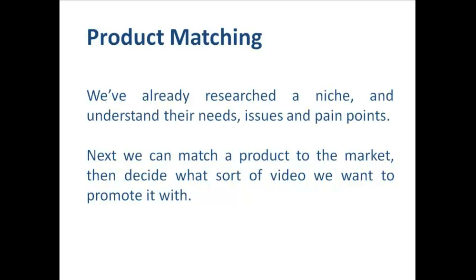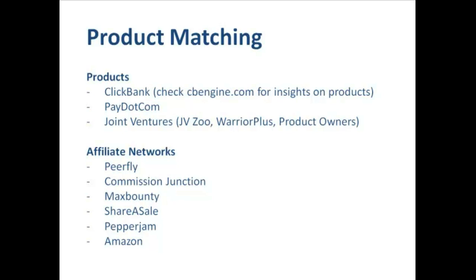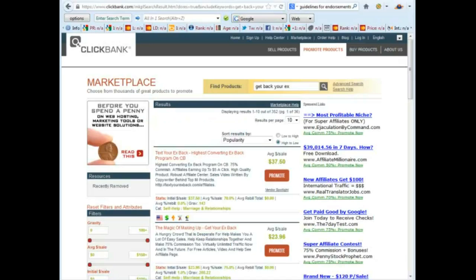Let's talk about product matching. We've already researched the niche and we understand what our market's needs, issues and pain points are. The next thing we can do is to match a product to the market and then decide what sort of video we want to use to promote it. Affiliates these days are spoiled for choice when it comes to selecting a product to promote. You're probably already familiar with ClickBank, which is a great resource for information products and software. Pay.com is another alternative which tends to showcase more software. Alternatively we can look towards joint ventures directly with product owners, or if we're operating within the make money niche we can look to websites like JVZoo or Warrior Plus.